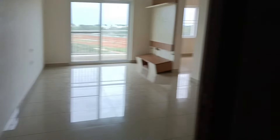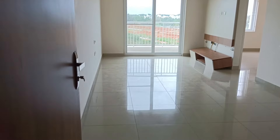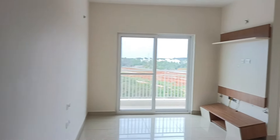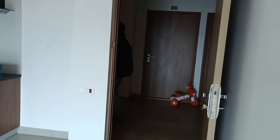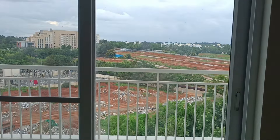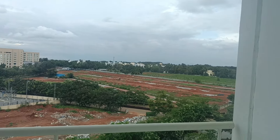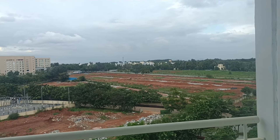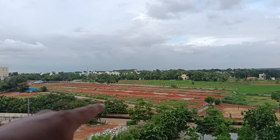Welcome everybody. Let us look at the 2BHK semi-furnished flat available for sale at Keynote Tower, Brigade Orchards, Devanahalli. This comes with 1000 plus square feet, a very huge and big open space living area, and a beautiful view of the upcoming Maharaja Villas. We are here to get a proper update from the developer.